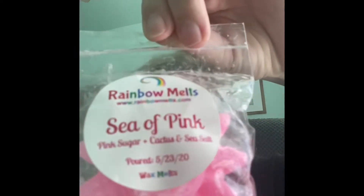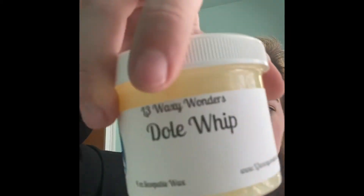I have Sea of Pink from Rainbow Melts, which is pink sugar, cactus, and sea salt. I have L3 Salty Sea Air Lavender and Avocado Coconut. I have L3 Sugared Apple White Cake Pear. Another L3 — Dole Whip. It's a little bit summery but I'm counting it. I have Yabba Dabba Doo from Rainbow Melts, which is Fruity Pebbles type, sticky marshmallows, and sugar cookies.